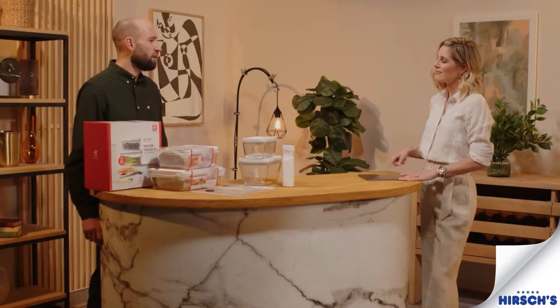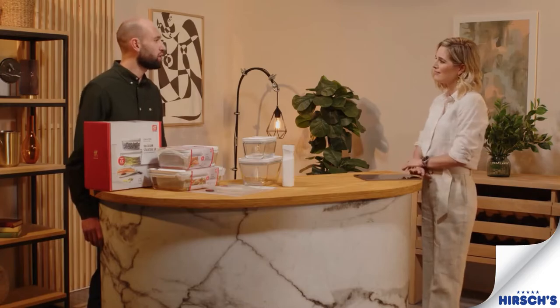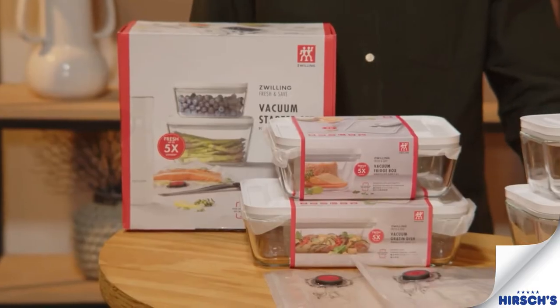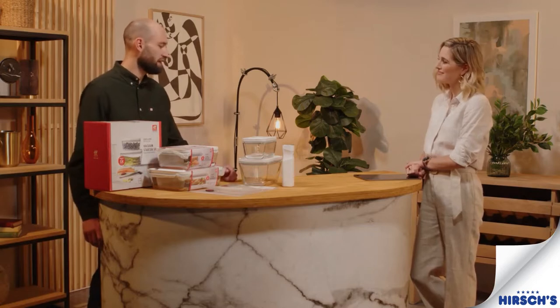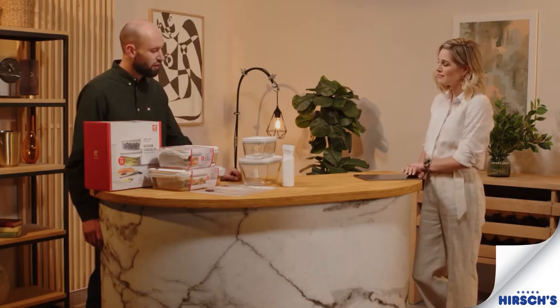Zwilling were founded in 1731 and they're one of the oldest and most renowned brands in the world. They're known for high-end kitchenware and cookware, and have lately gone into small domestic appliances — kettles, toasters, that type of thing — and they've now gone into a vacuum sealing system as well.